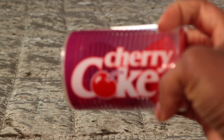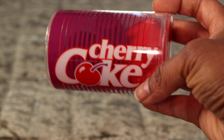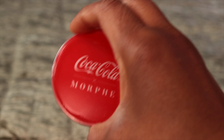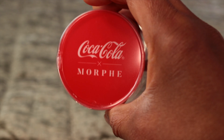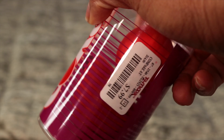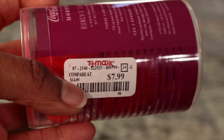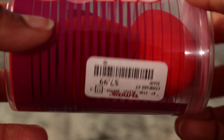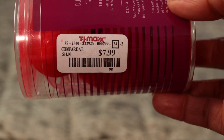I saw this at TJ Maxx — I thought it was just some beauty sponge, but then I read the label and realized it's from Morphe. It's a Morphe sponge. There are two in the container and I paid $7.99. They're the Morphe brand — two sponges for $7.99.